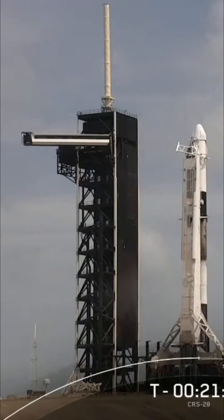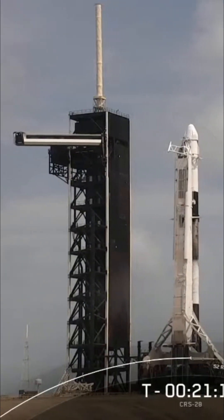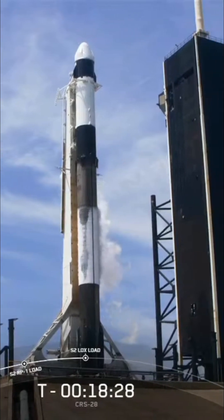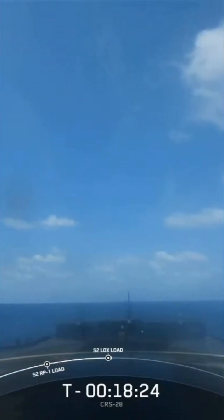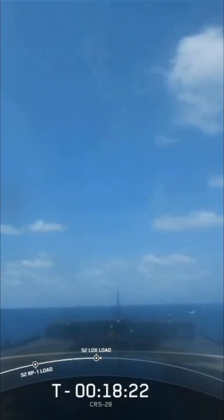You are looking live at Launch Complex 39A at Kennedy Space Center. We're planning to recover this booster on our drone ship, a shortfall of Gravitas, which is currently stationed off the coast of Florida in the Atlantic Ocean.